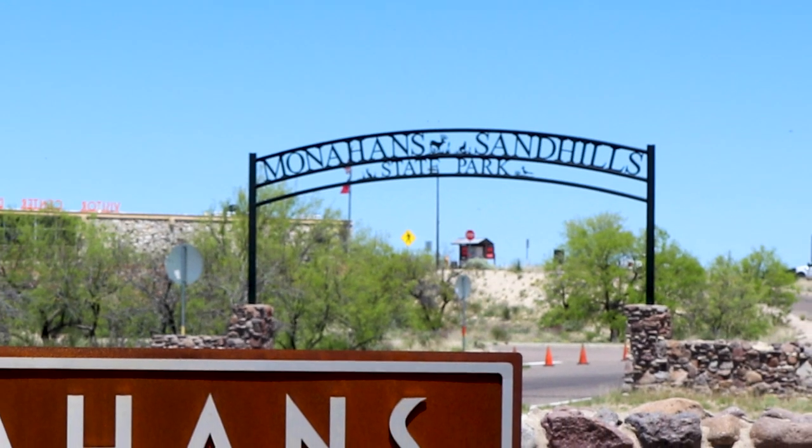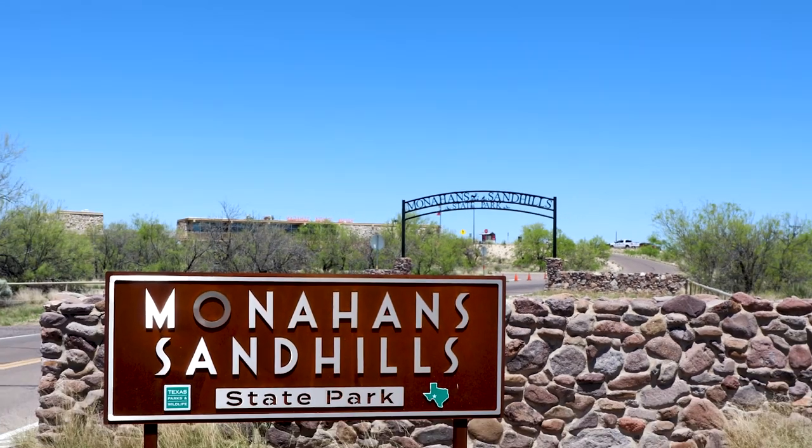In April, we visited Monahan Sand Hill State Park to capture some of it on film.